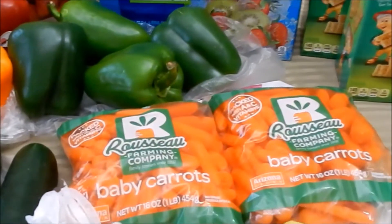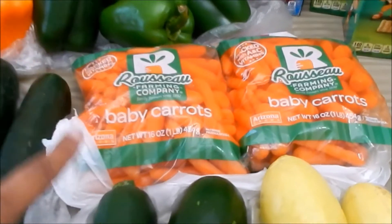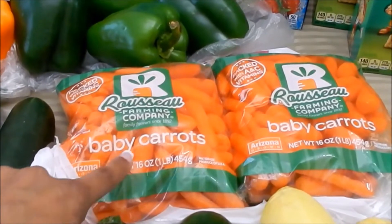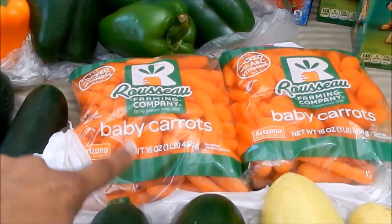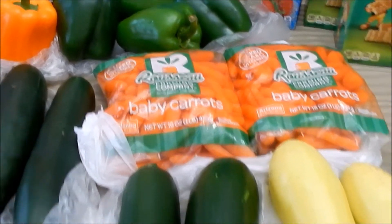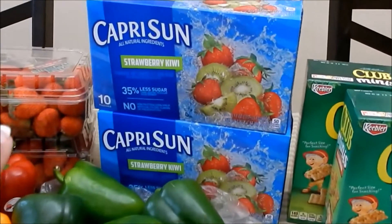Baby carrots were 99 cents for a one-pound bag. I plan to have some for snacks throughout the week, but I'll also chop these up and freeze them — I can use those in Lola's meals as well. Zucchini and squash were both 99 cents each.